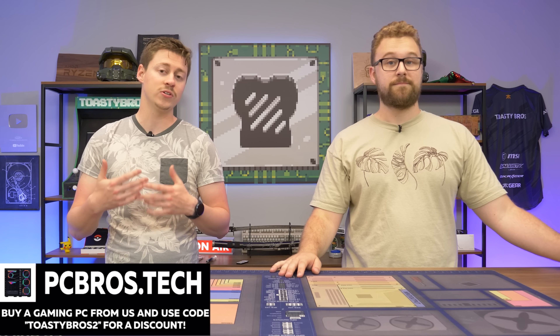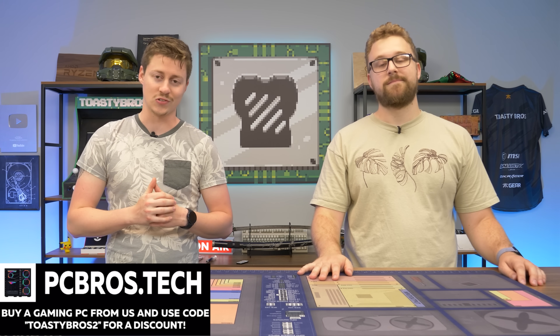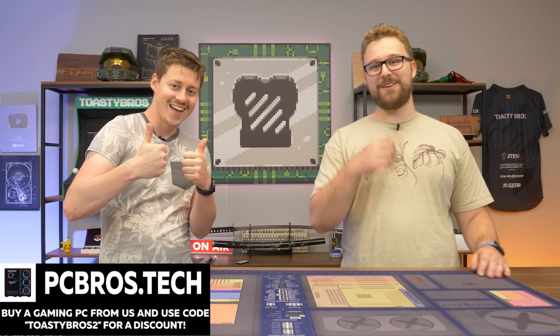Use the link in the description down below to go check out the website. And on top of that, if you use code TOASTYBROS2, you'll get 2% off — that code is always in place. We also have amazing sales from time to time. PCBros.Tech, thanks for sponsoring the video. Let's get around to the video, shall we?